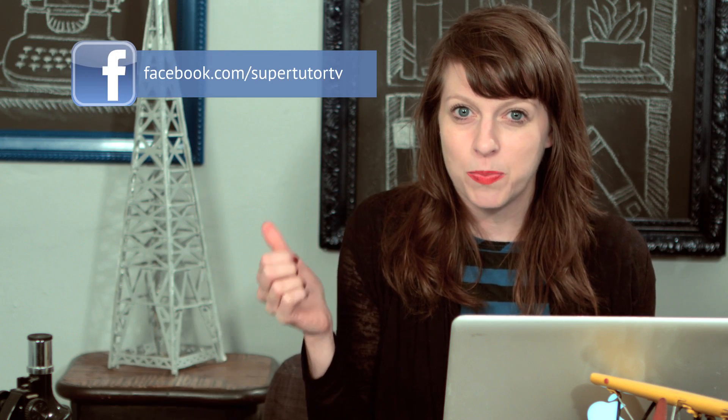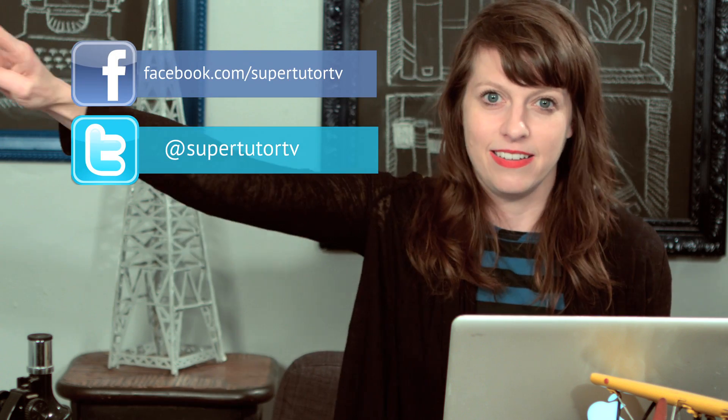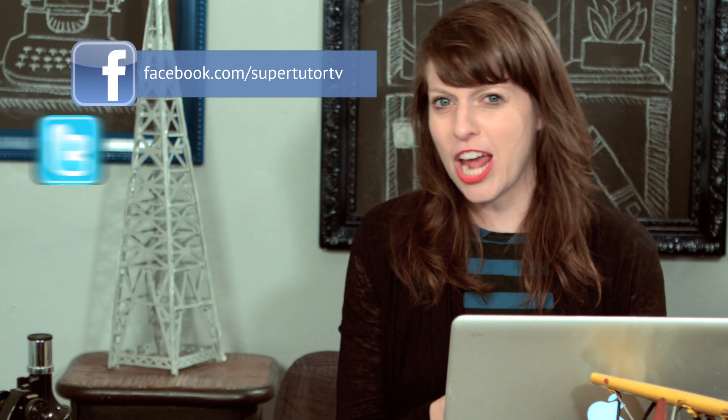I hope to see you next time. This is Brooke signing off. Like us on Facebook, follow me on Twitter, and until then — sayonara, ciao, hasta la vista, goodbye.